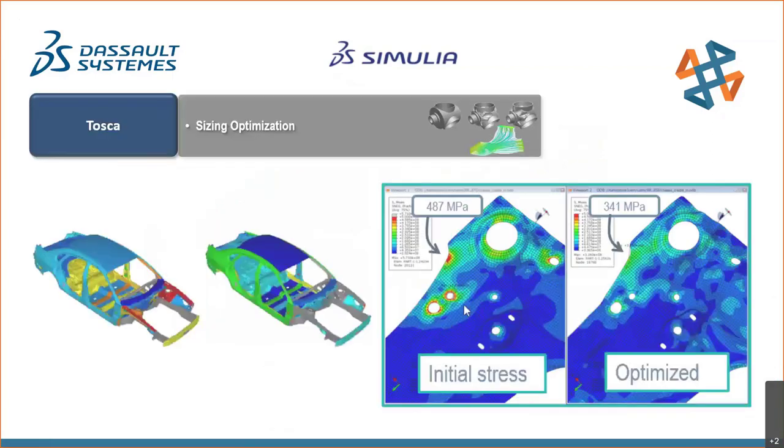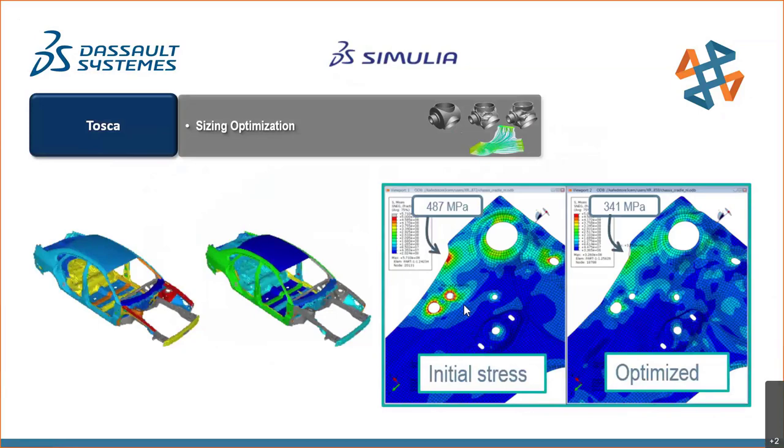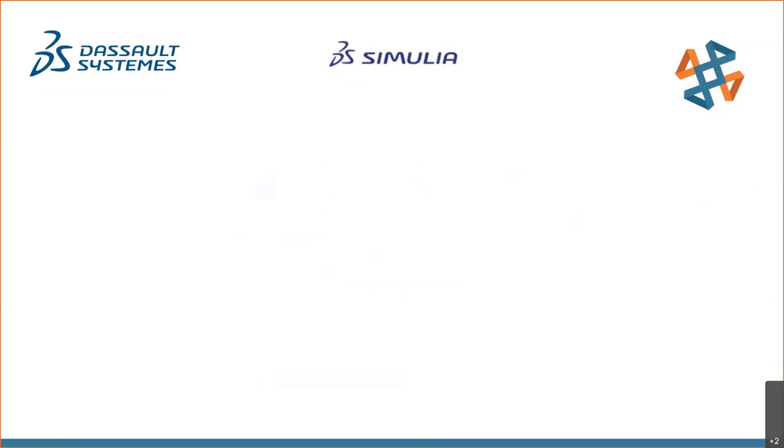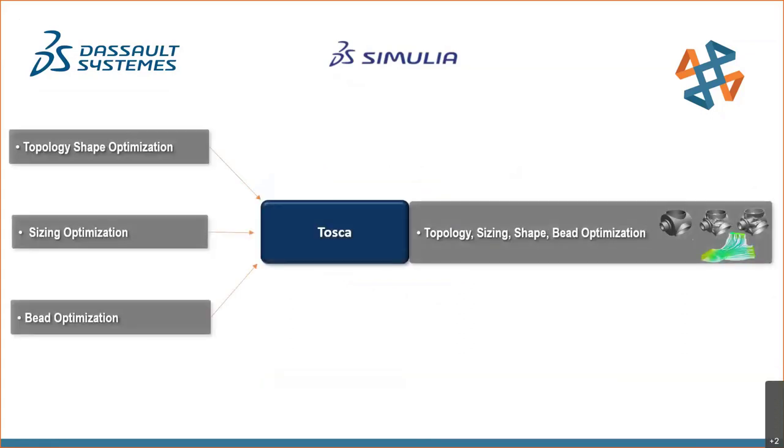The second aspect of TOSCA is sizing optimization, which determines the optimal thickness of sheet metal parts. The images of an automobile chassis are color coded to show part thicknesses before and after the optimized design, with resulting lowered stress shown on the right. The third capability is bead optimization, which generates raised structures on thin panels to increase stiffness. Together — topology, sizing, and bead optimization — make TOSCA a very versatile program.